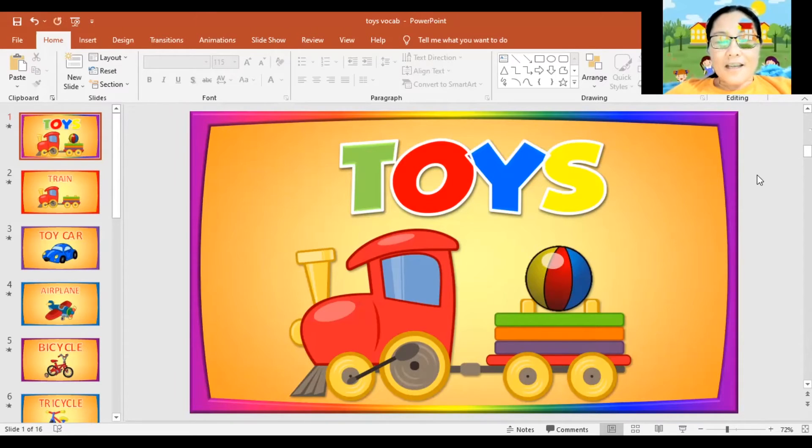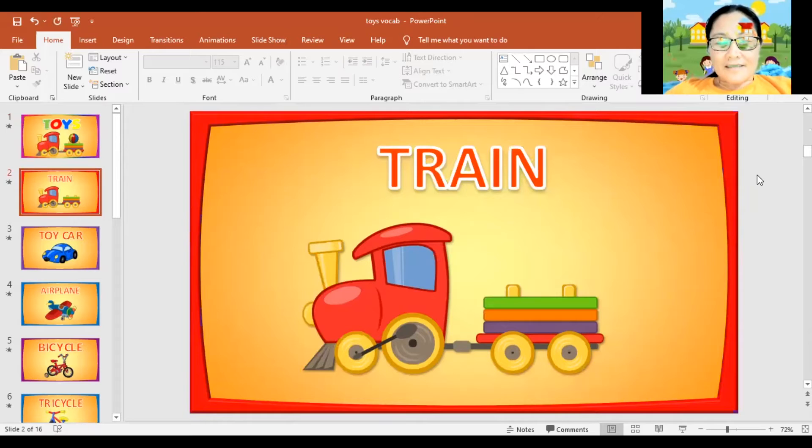First, train. Again, train. Let's spell the word train together. T, R, A, I, N. Train. Very good.